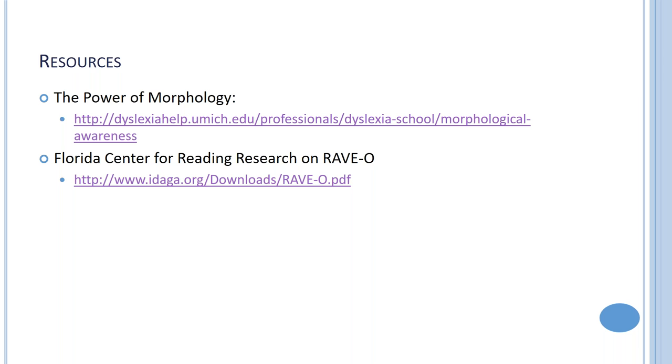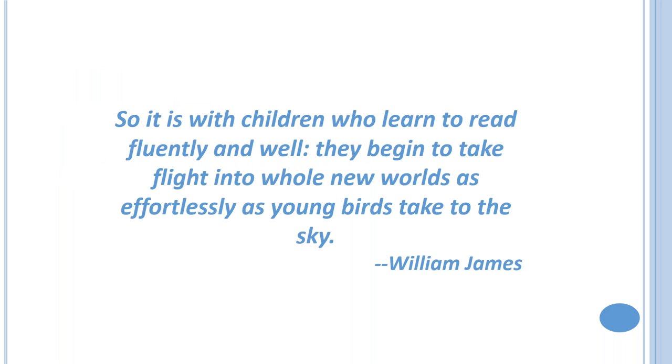The University of Michigan has a dyslexia section on their website with a lot of solid information about caring for dyslexic kids. I've also added a specific document on morphology that you might find useful. The last resource link references research on RAVE-O.